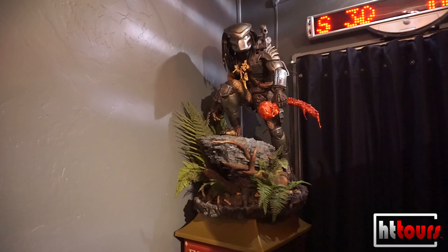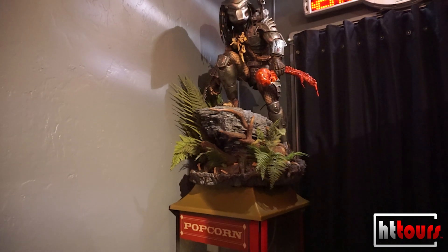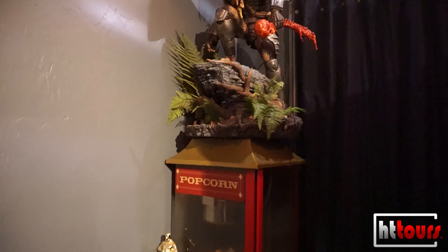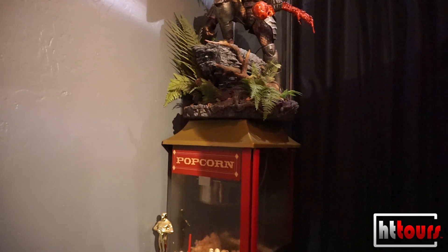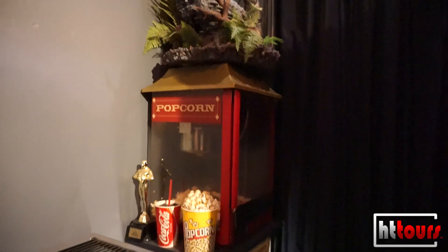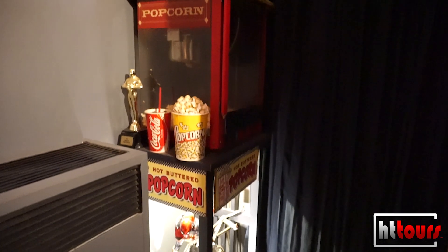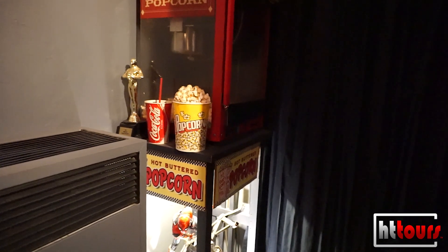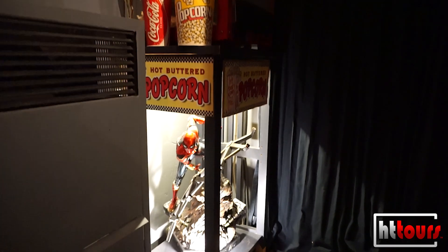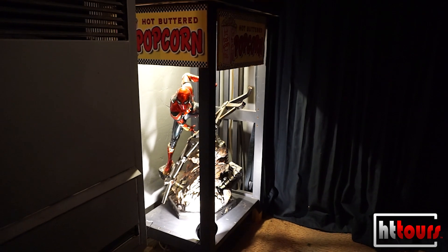What's underneath the popcorn machine — is that another popcorn machine with a Spider-Man inside? No, that's just a shelf with a popcorn decal on it. What you're seeing is the Iron Spider from Endgame. It just looks like it's in its own popcorn machine. Nobody puts Baby in the corner, but people put Spider-Man in a popcorn machine — that's right.